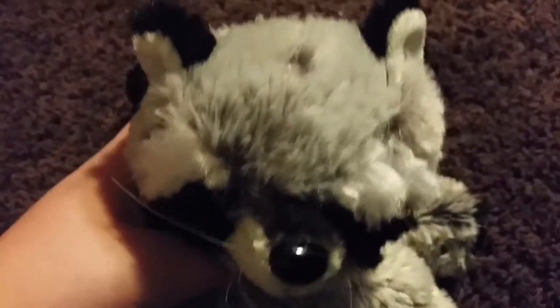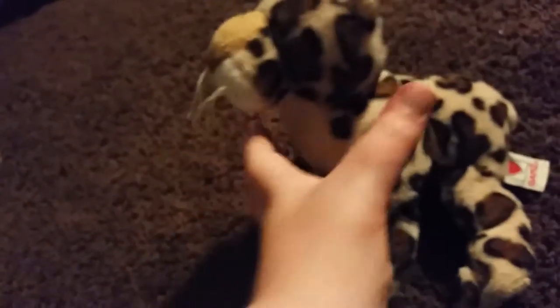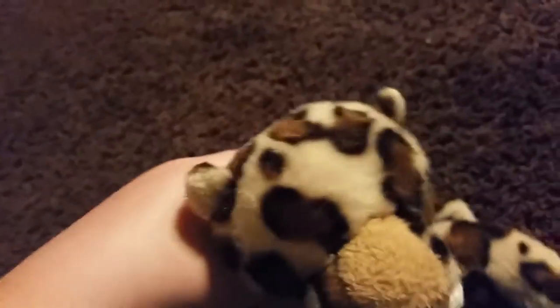This is Cinnamon, the Rabbit. This is Rocket Raccoon, the Raccoon. This is Raina, the Spotted Leopard. This is Amy, the Littlekins Yorkie. This is Mal, the Pegasus, from the Disney movie Descendants.